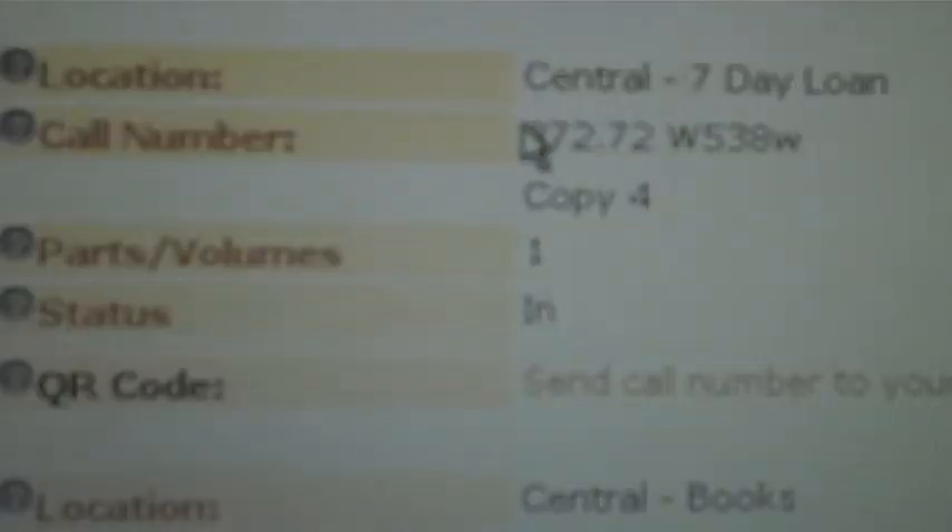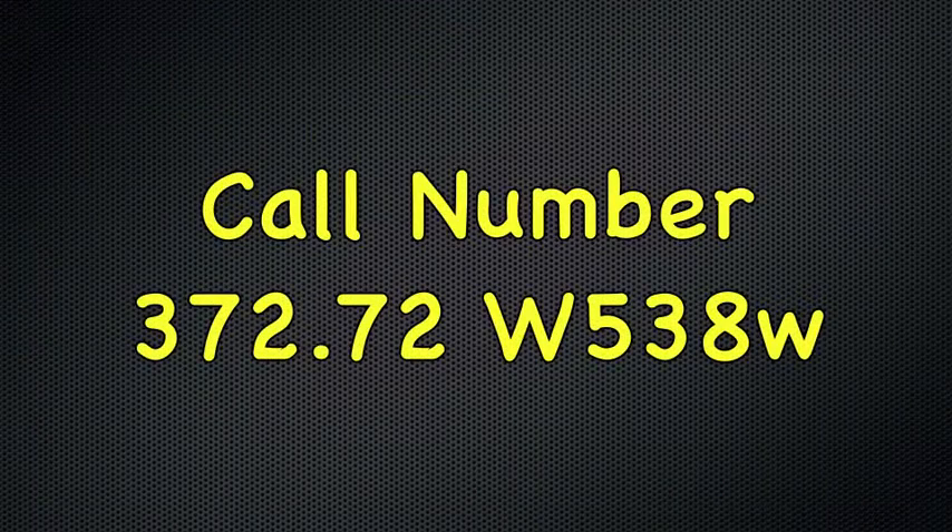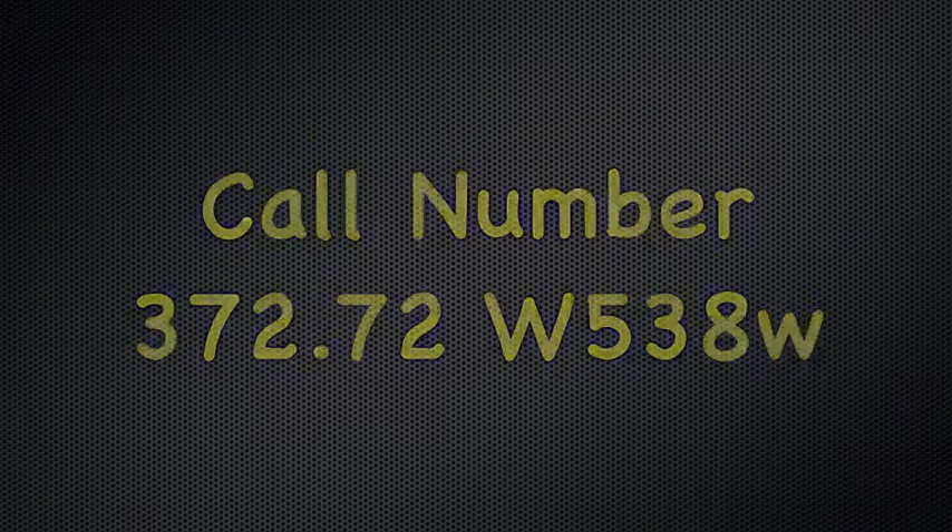Scroll through until you find the book you are looking for. This will then tell you the book's call number. A call number classifies a book by its subject and tells you where it is located on the shelves of the library. Think of it as the book's address.